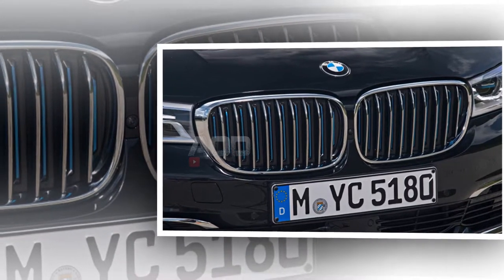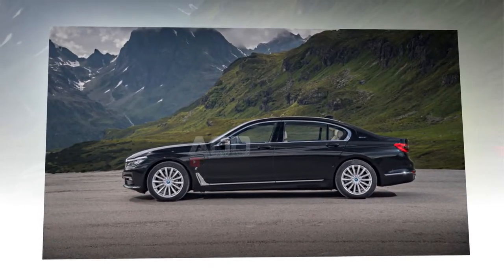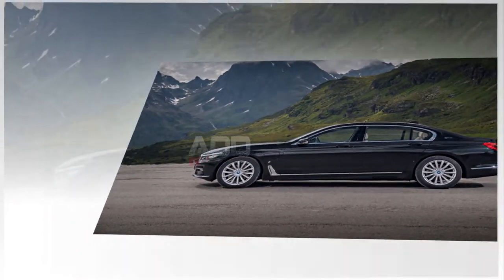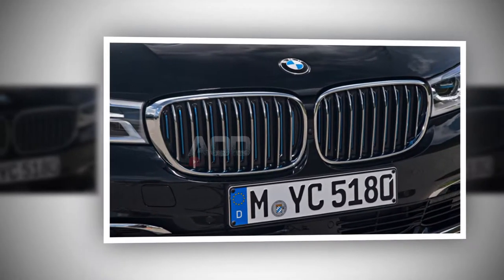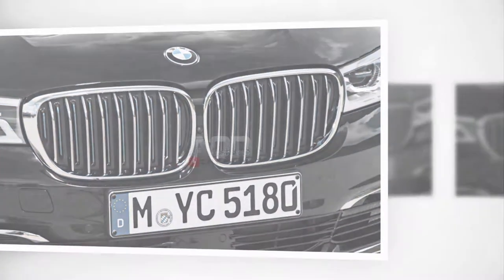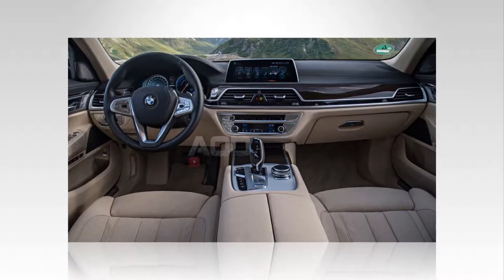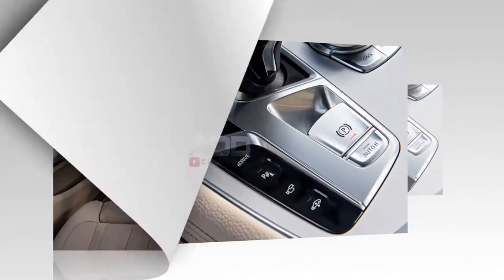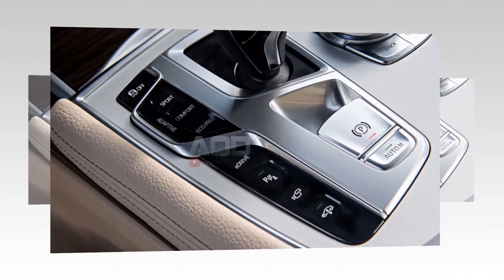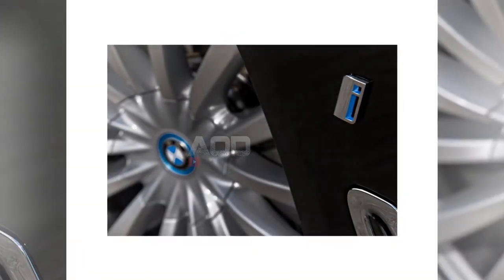With the breadth of updates, the 740e gets a nomenclature change, becoming the 745e. BMW Blog says the X5 xDrive40e is also in line for improvement and will become the xDrive45e. Across the 7 Series range, each model will come with Live Cockpit, a virtual gauge cluster like those seen on the Z4 concept and 8 Series concept. Outside, expect updated front and rear styling, new headlights and taillights, and possibly a large rise in self-driving capability.